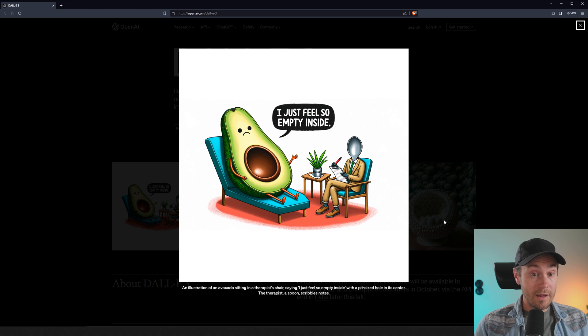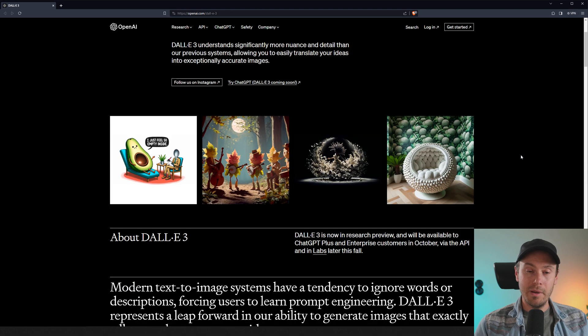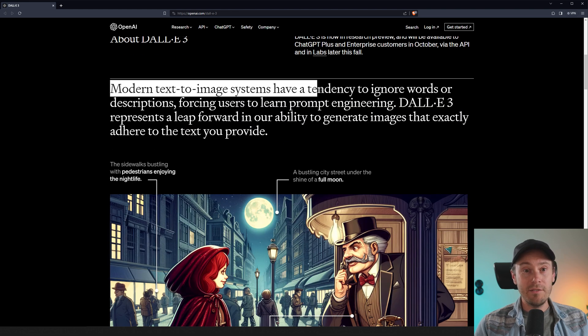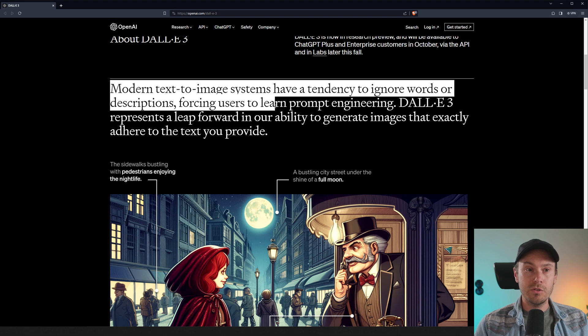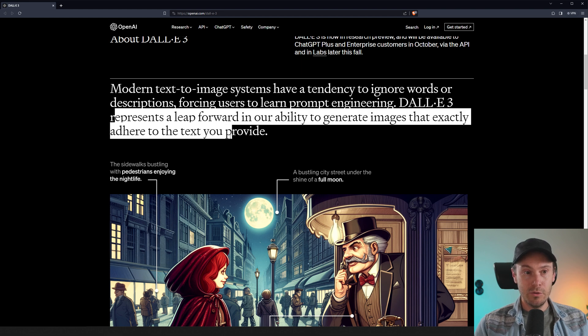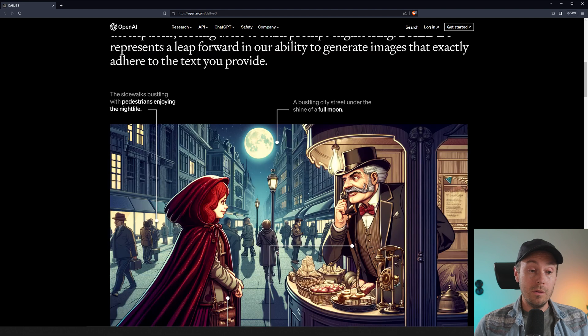Now, I'm a little skeptical — I gotta tell you that. I'm a little skeptical this is fully DALL-E 3. But it's not out of the question. They are using it together with ChatGPT, so you can clearly understand the prompts better than some of the other tools. And they actually say here, modern text-to-image systems have a tendency to ignore words or descriptions, forcing users to learn prompt engineering. Maybe it can.